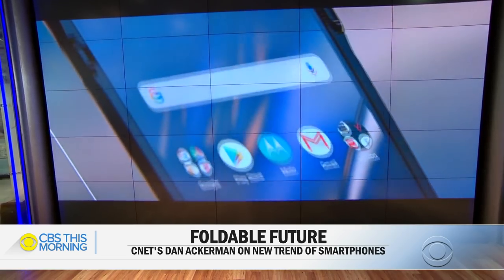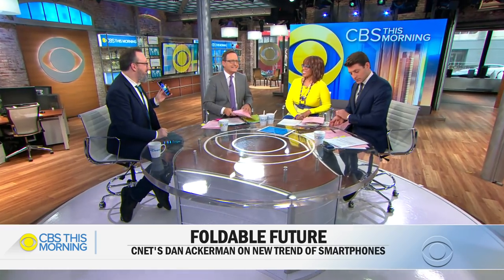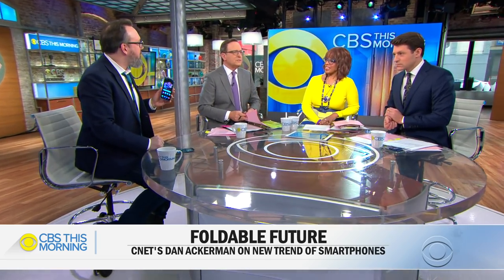Dan Ackerman, Senior Managing Editor with our partners at CNET, is here with a first look at the new Samsung Galaxy Z Flip before it hits stores this Friday.